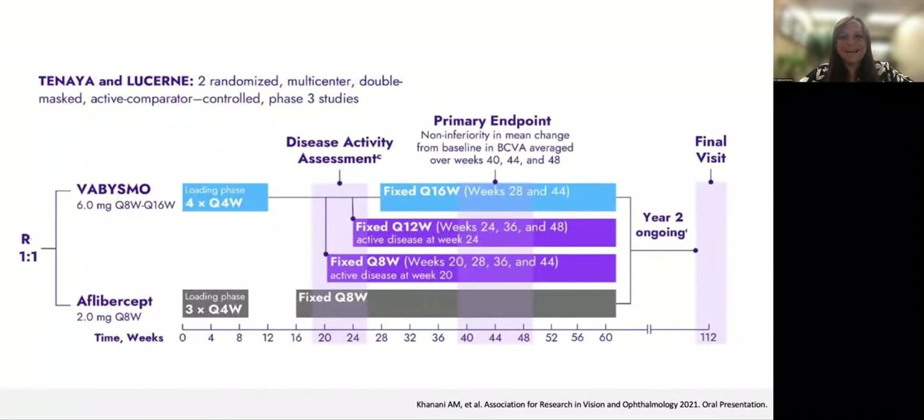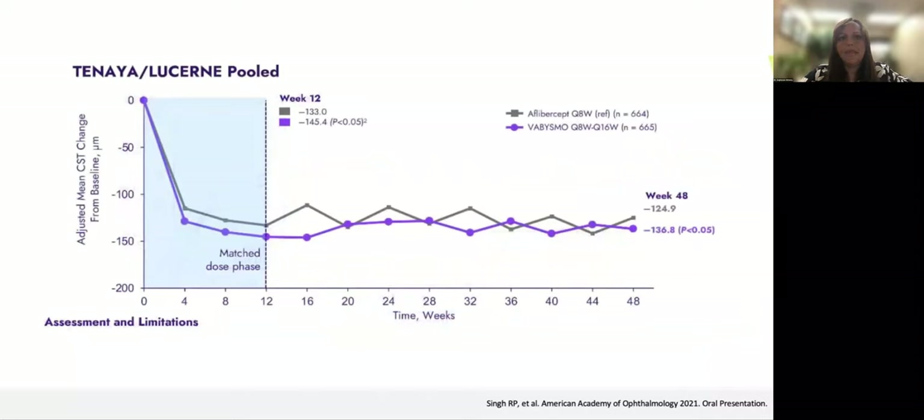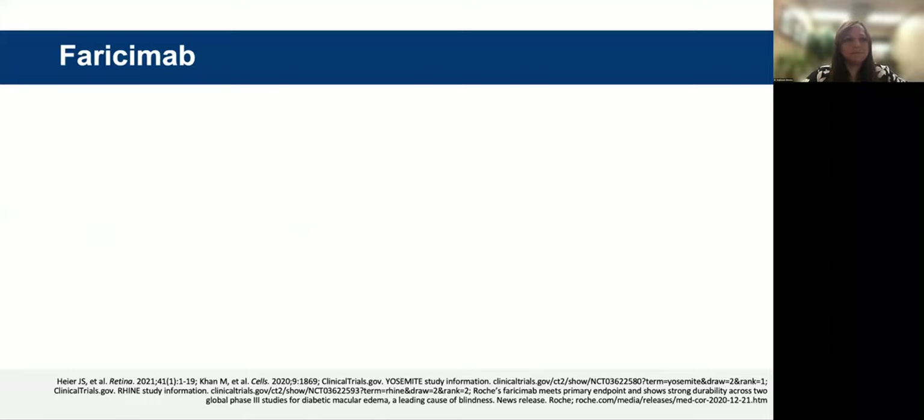This was the study design for the wet AMD Tenaya and Lucerne studies. The visual acuity change was very similar for both faricimab and aflibercept. The mean CST change on OCT was also very similar, comparing faricimab every 8 to 16 weeks versus aflibercept every 8 weeks. This is a direct answer to the need for longer-lasting therapies. Patients with wet AMD at year one showed that 78% had every 12-week or every 16-week dosing.